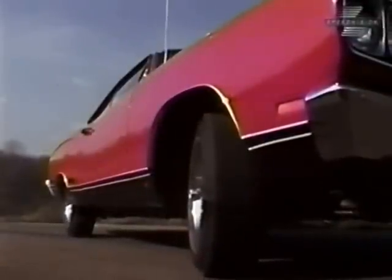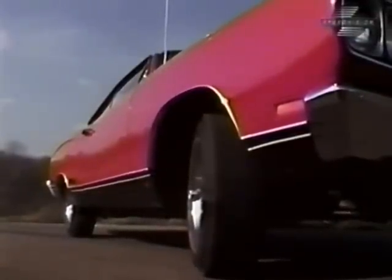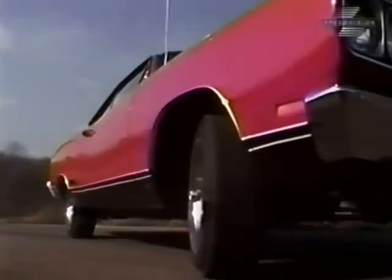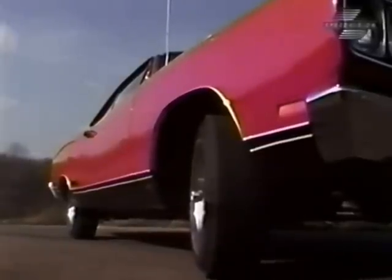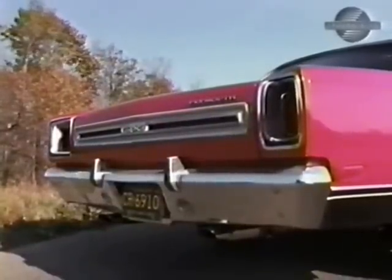Anyone that wonders if the Plymouth division is still in the high-performance picture need only take a look at their lineup for '69. With a powerhouse Cuda, Roadrunner, and this GTX, it requires very little imagination to visualize the Mopar banner in the competition circles.